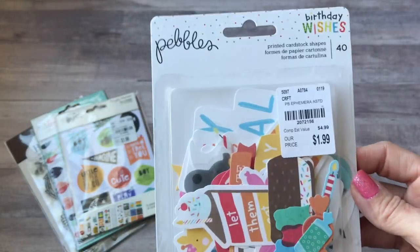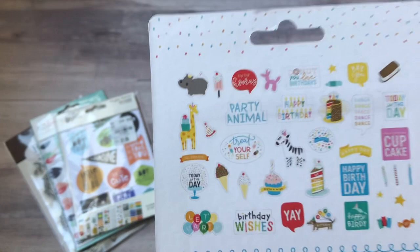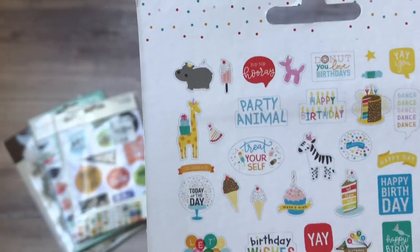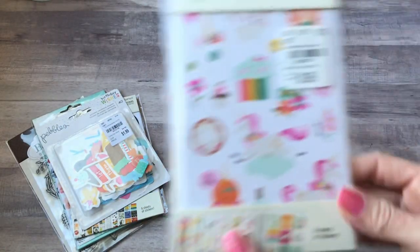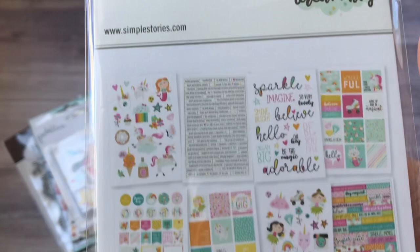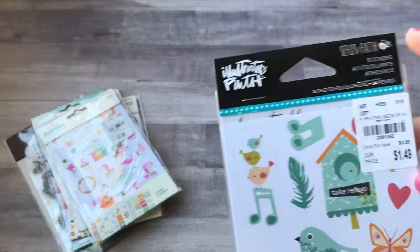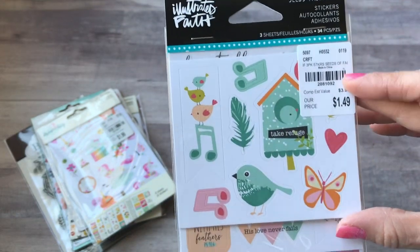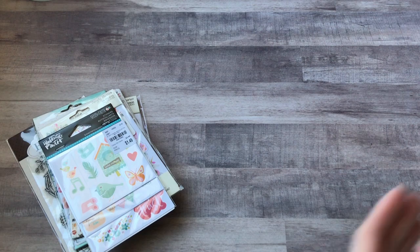Then I also found this Pebbles Birthday Wishes. Today is Carson's 14th birthday so I will be using these in my journal. This has some really cute sentiments for birthdays. And then also this Simple Stories Dream Big — it's a unicorn, so more girly themed. Those are cute. And then I found a bunch of the Illustrated Faith things, so I picked up the Seeds of Faith stickers — you get three different sheets, and those will be used in my Bible journal.